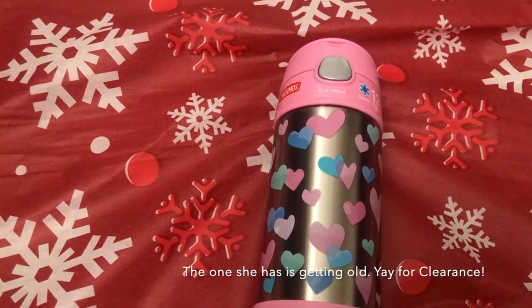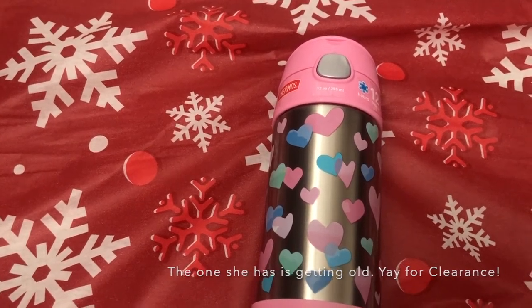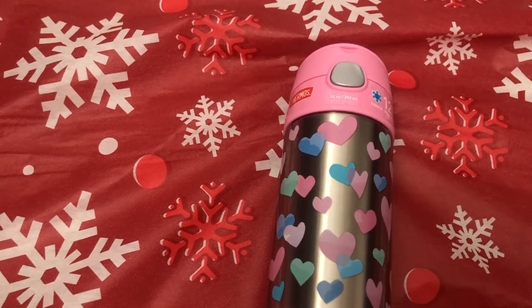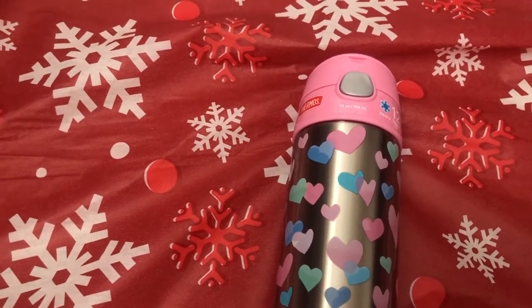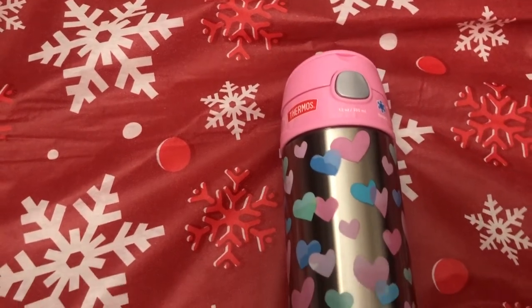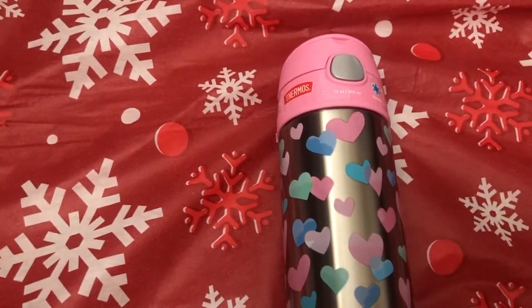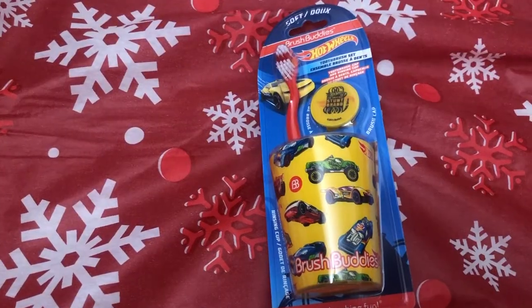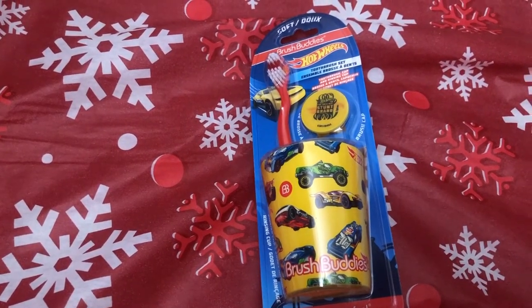She has a water bottle just like this but a different design and color, and it is her favorite water bottle. I've noticed when she uses this she actually drinks more water, so I love that. I found this on clearance and was super excited because it can actually get pricey. She also needed a new toothbrush, so I got her this toothbrush set from Dollar Tree.